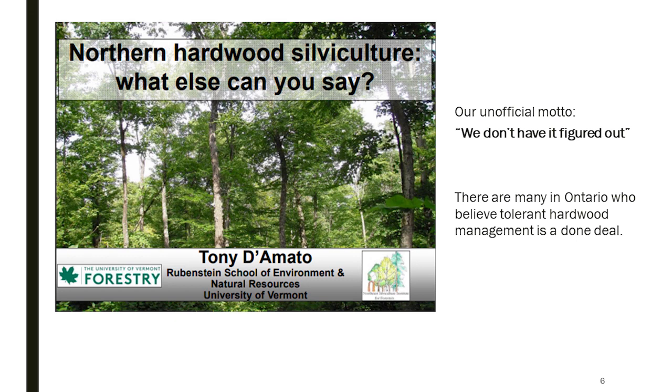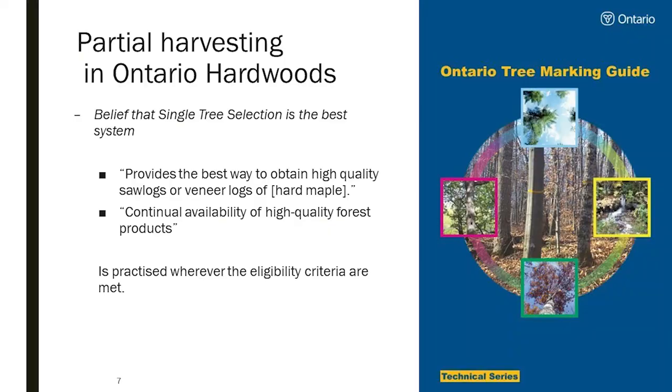When we arrive at a regular shelterwood, it's an economic solution to a set of problems. We're not necessarily doing it to rehabilitate a great stance or to better emulate natural disturbances — we think we can grow better timber this way. Halliburton Forest's unofficial motto is 'we don't have it figured out.' Many in Ontario believe tolerant hardwood silviculture is figured out and haven't substantially changed their guides since 1983. We feel lucky to be on private land where we can experiment and adapt somewhat freely.